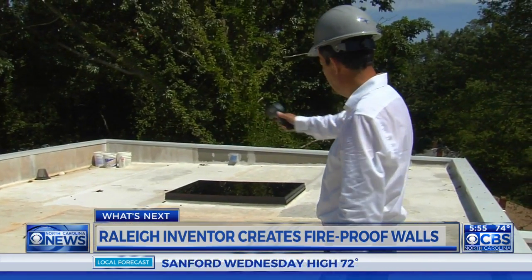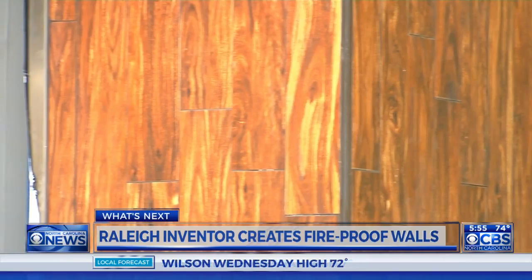Edward Rubio runs the company and invented the ceramic-based panels the house is made of. We're reducing the overall impact on the planet, and at the same time protecting life and people.